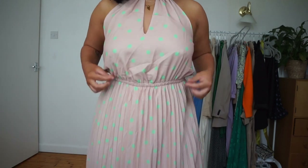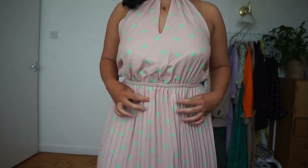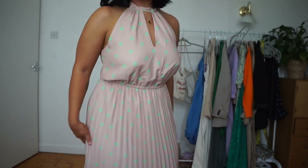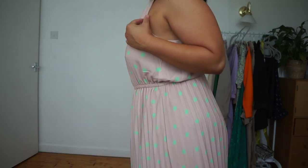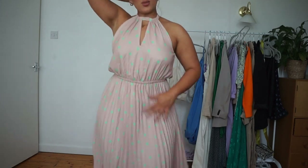It's got an elastic waistband so it's really forgiving. This would actually be a good pregnancy dress too, but you would have to wear a bra because it's a bit pointy. No necklace needed — more of a hair-up look. It's got a nice little flow to it and I really like this one.